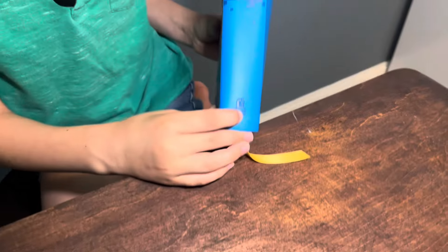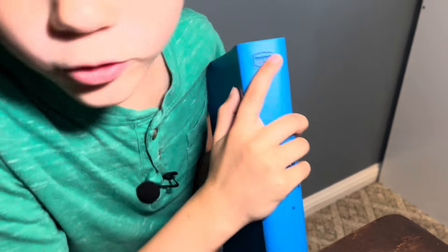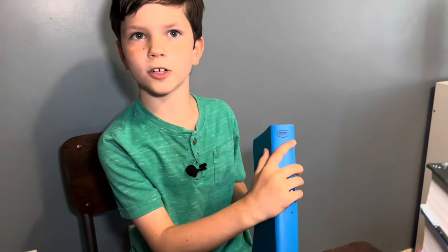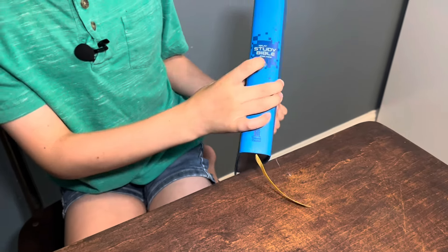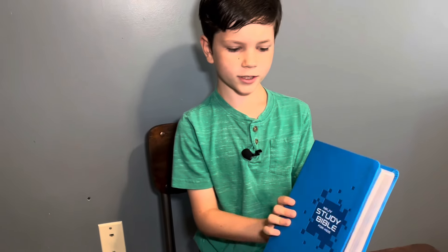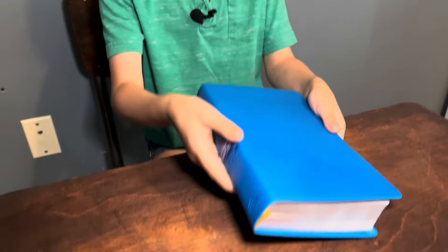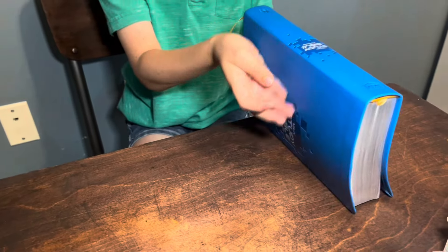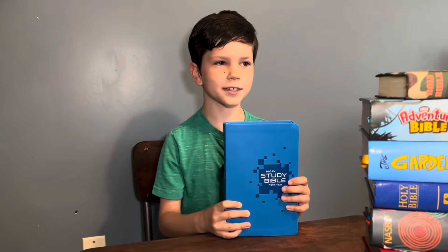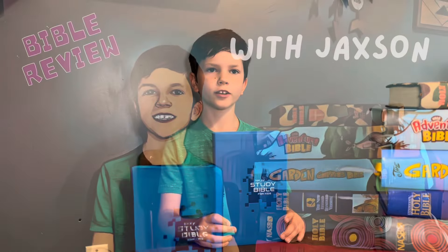This is Thomas Nelson and you can see that's the NKJV — that stands for the New King James Version. This is the study Bible for kids and you might notice it says it right here too. The cover looks so good, I actually like the cover. I like this Bible very much, this is my new favorite Bible. God bless you, keep calling on Jesus — this is your NKJV.